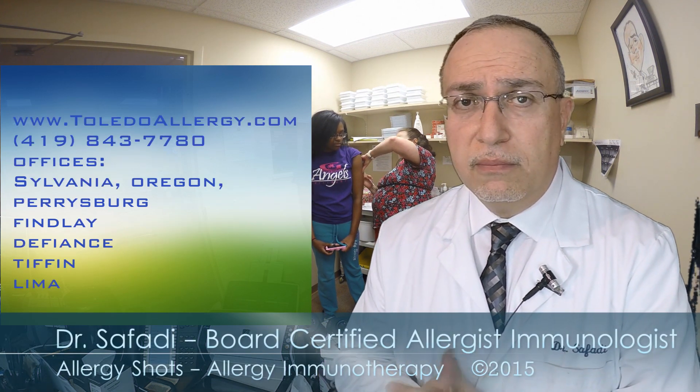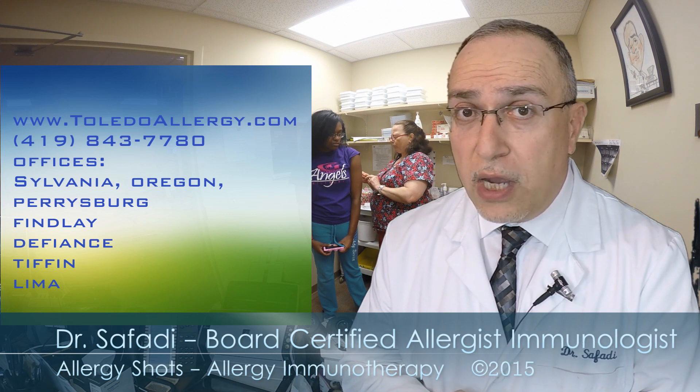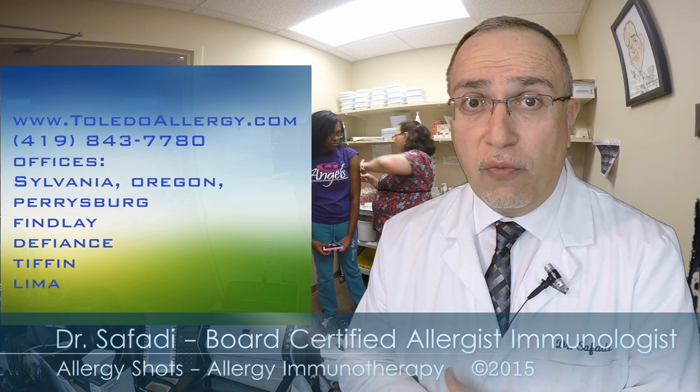If any questions remain, please feel free to visit our website to find additional information, or feel free to call us at any time. Thank you.